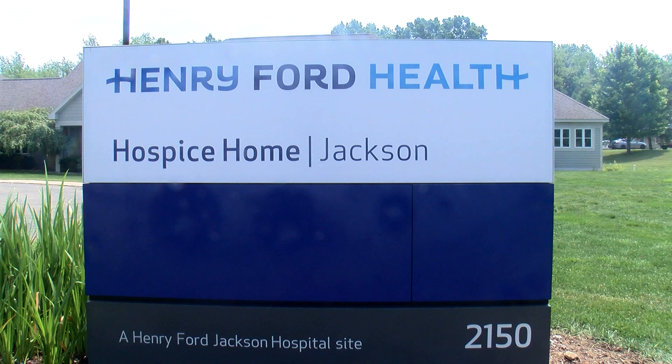We're here at the hospice home in the Henry Ford Jackson Hospital, and I'm here with Garrett Dahl, who is a volunteer and employee at Eaton. This place is very special to you — tell me a little bit about what's going on today. Well, I started volunteering here about a year ago. It actually started through a challenge through church — I go to Radiant Church here in town — and they said, can you do something for the community?